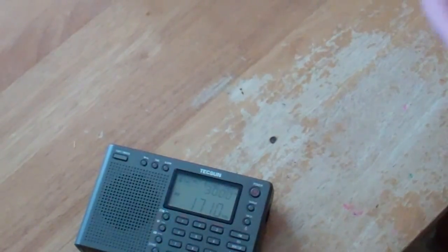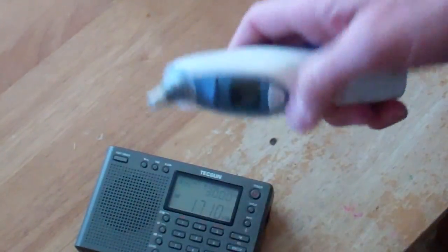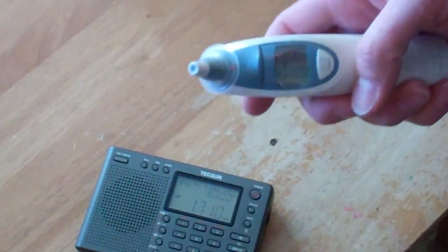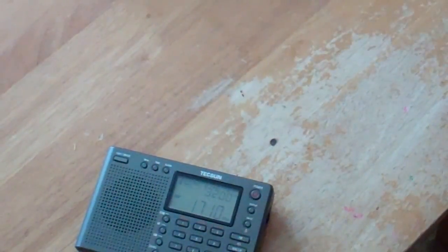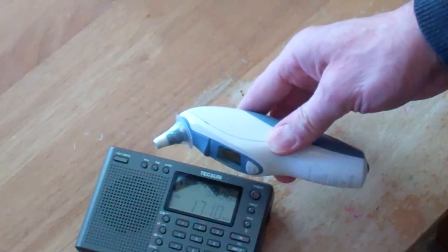Here's another interesting one. If you have kids, you'll have one of these — this is a thermometer that sends out a signal, battery operated. So not all battery devices are very RF quiet.